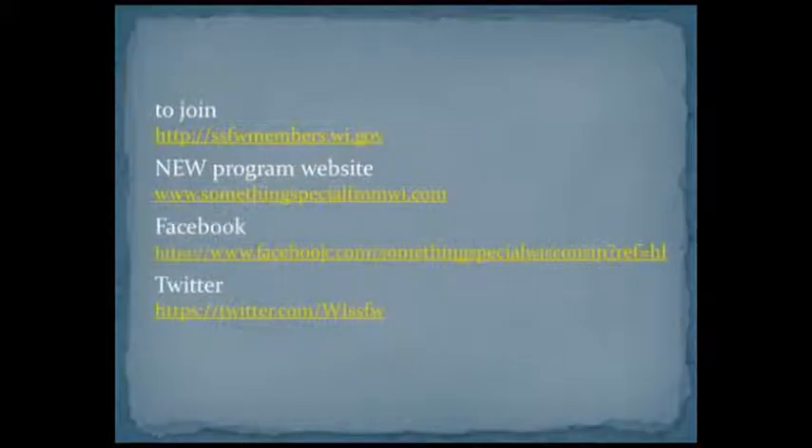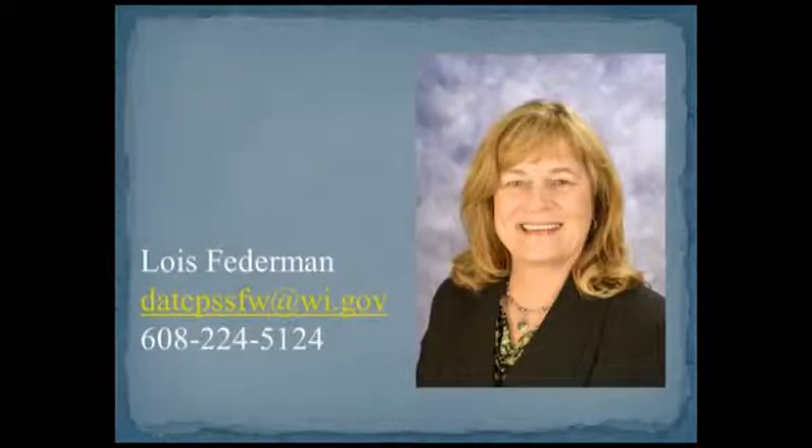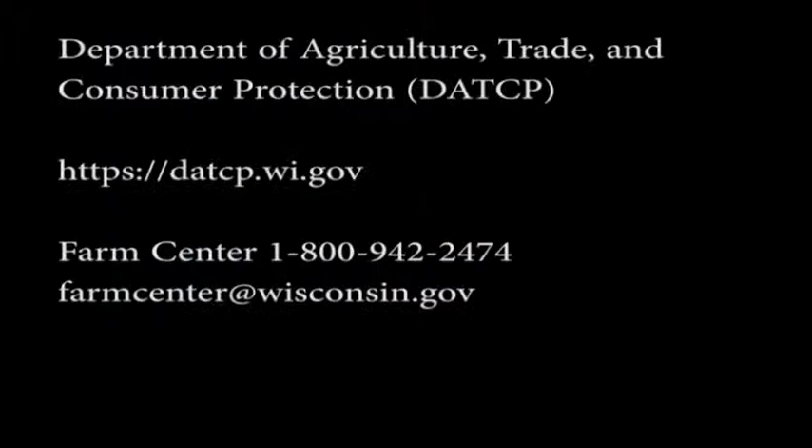The next slide has information on where to find more information. The website is listed if anyone would like to join. Lois also has a Facebook and a Twitter account, and the next slide has Lois's contact information. Never hesitate to reach out and talk with her.